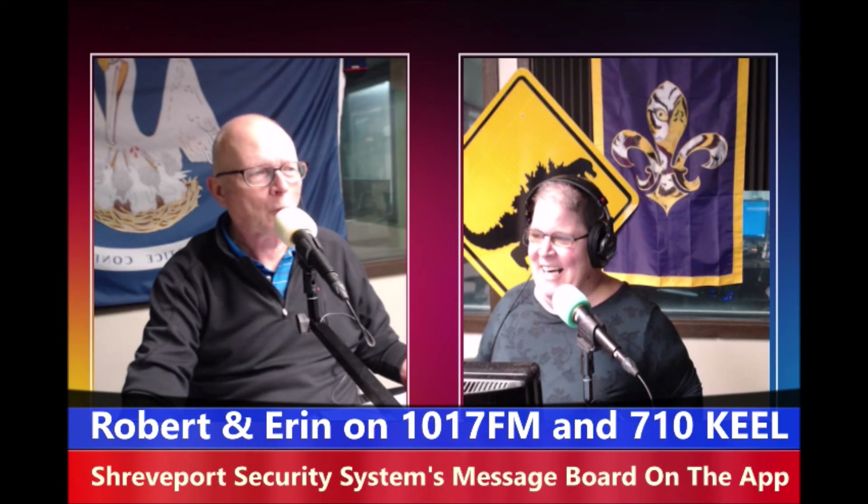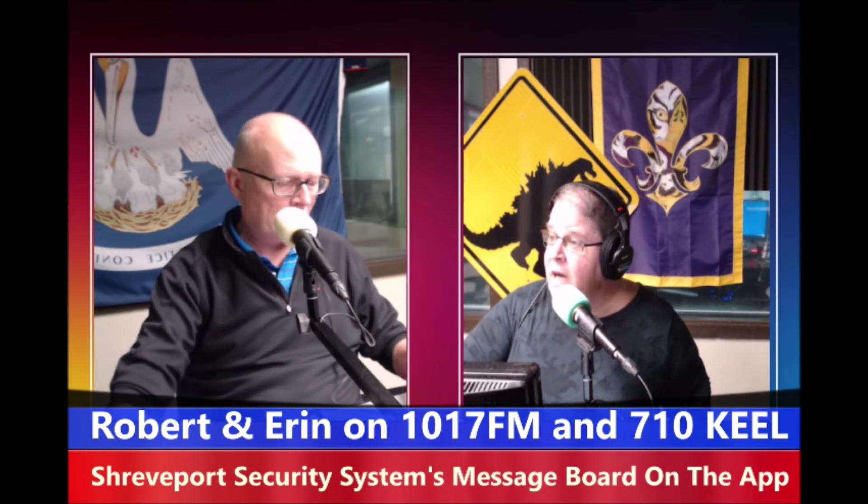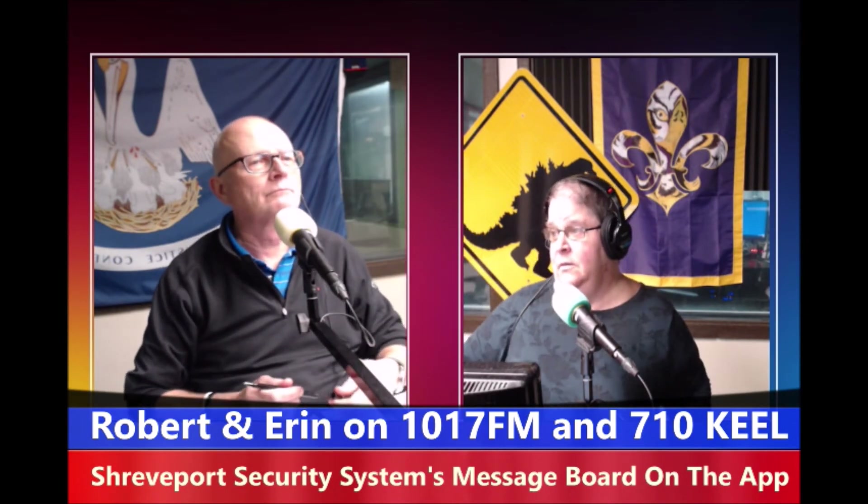It'll take more than tires to keep us from griping. And you know what — the guys at Despino's Tire know how to change tires. That's right, unlike Robert.